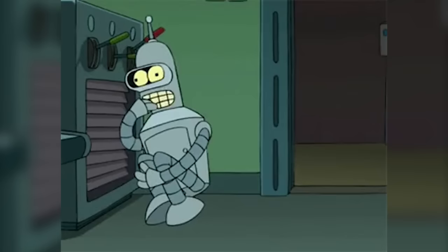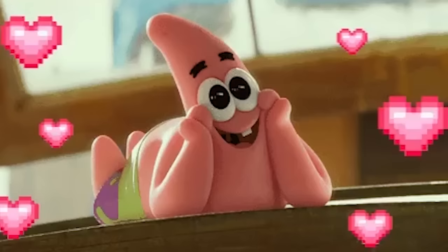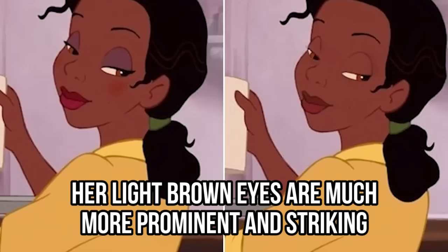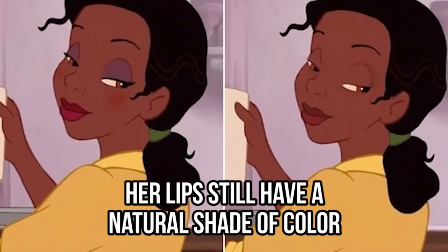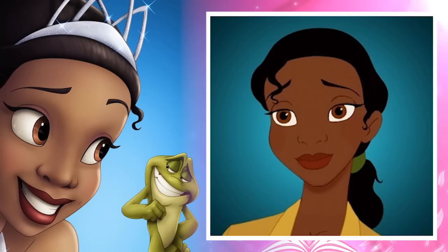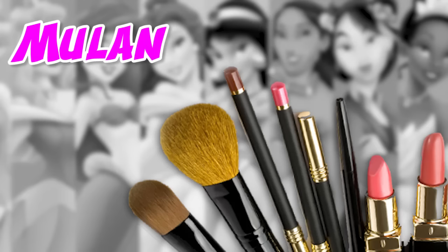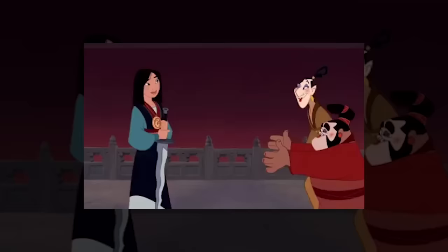Are you ready to see what the princess would look like without any makeup on? Well, here she is! If Tiana had decided to show up to work with a bare face, we're sure no one would have even noticed. She looks even more beautiful when she goes all-natural. Her light brown eyes are much more prominent and striking, and her lips still have a natural shade of color that really brings out the gold undertones in her skin. Do you prefer to see Princess Tiana with or without makeup on? Make sure to let us know down below in the comments section, and the most original reply will get pinned to our channel.